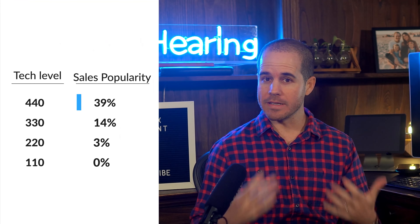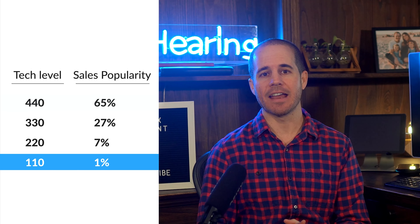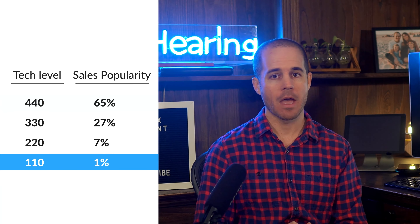There are four tech levels or quality levels of Widex Moment hearing aids. 440 is the best — it's what most of our customers buy — and 110 is the entry-level model, and basically no one buys that one. Why do so many people buy the 440 model, and what makes it better than the others?